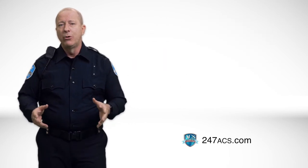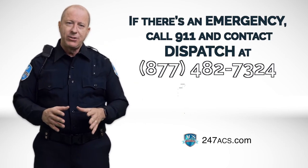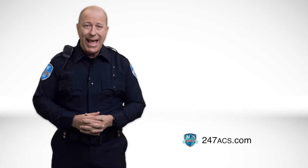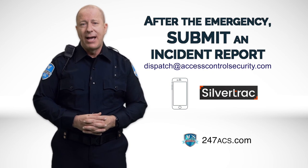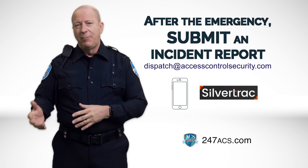How do you report emergencies? The moment you are aware that there is an emergency, you should contact dispatch at 877-482-7324. When the emergency has been resolved, submit an incident report in writing and email it to dispatch at accesscontrolsecurity.com. The supervisor will then pick up the hard copy.